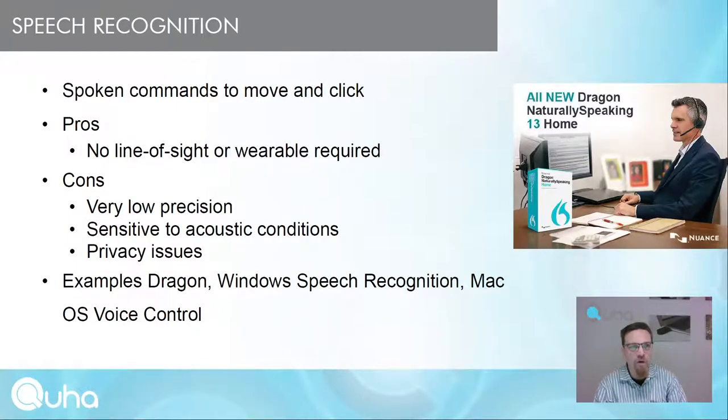Speech recognition mice use spoken commands to move and click the mouse cursor. Pros include no line of sight or wearable required. Cons include very low precision, sensitivity to acoustic conditions, and privacy issues — for example, dictating an email in a crowded office is problematic. Examples of these systems are Dragon, Windows Speech Recognition, and macOS Voice Control.